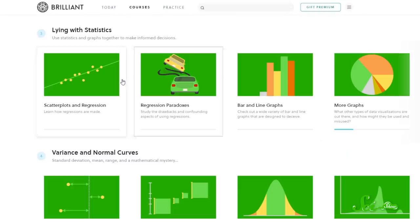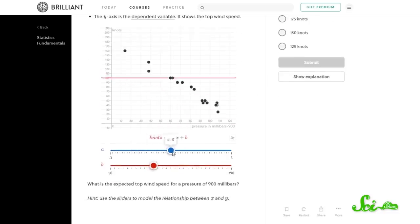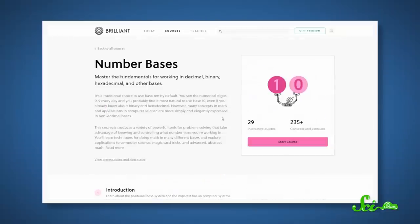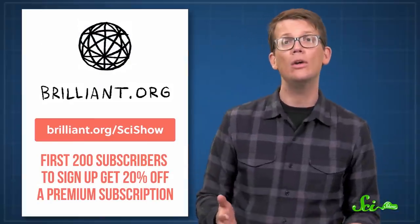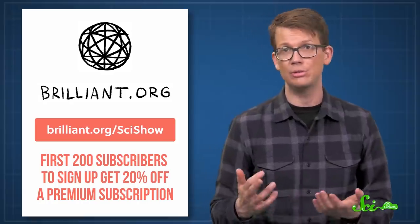In a lot of ways, understanding this virus and how we should respond to it has been centered on numbers and statistics. And if you want to get a better understanding of how scientists interpret data, you might like Brilliant's course on Statistics Fundamentals. It's a hands-on, interactive course, and by the end, you'll see how scientists use statistical tools to make predictions. Brilliant also has more than 60 other courses, put together by educators from places like MIT and Caltech. To learn more or try out a course, go to brilliant.org/scishow. The first 200 people to sign up will get 20% off an annual premium subscription.